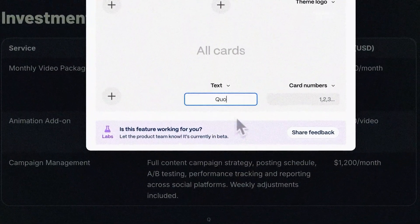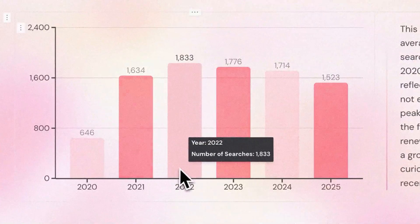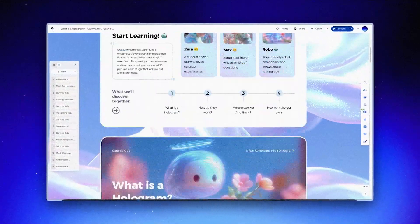Let's say you're working on a design case study presentation and you realize you need to expand your research section, cut down some overly technical language, make all your UI screenshots pop more, and reorder a few sections for better narrative flow. Normally, that's 30 minutes of clicking around, resizing things, breaking layouts, fixing layouts. But with Gamma Agent, you can ask all four things in a single prompt.